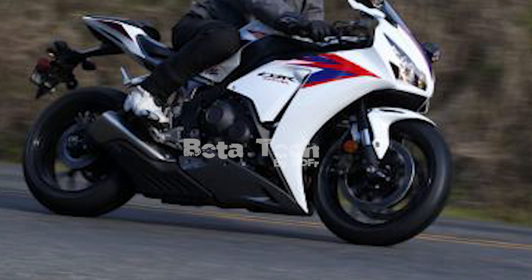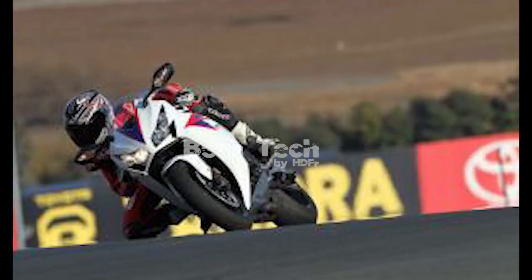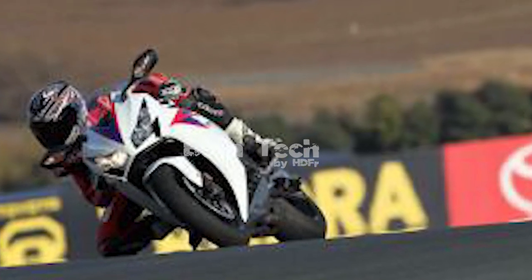C-ABS returns as an option on the 2012 CBR, this time tuned to provide less front-end braking when the rear is applied. It's important to note that only the rear brake is linked to the front, so clamping down with your right hand instead of your right foot won't activate the rear binder. A 26-pound weight penalty is the price you pay for such technology, though lighter versions as little as 5 pounds are currently being tested by factory race teams worldwide.